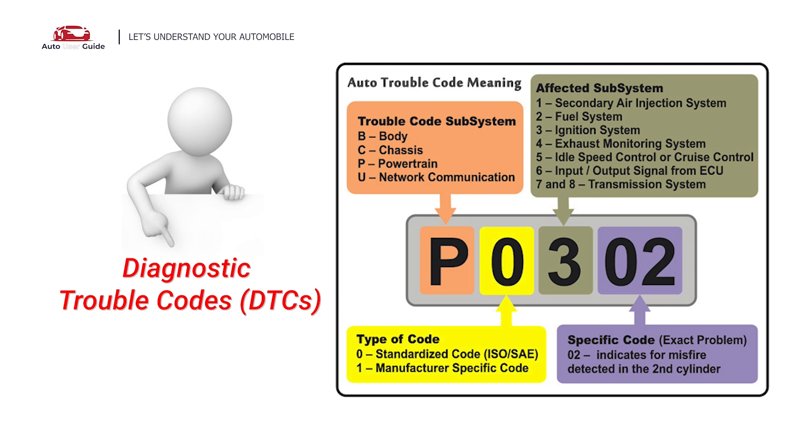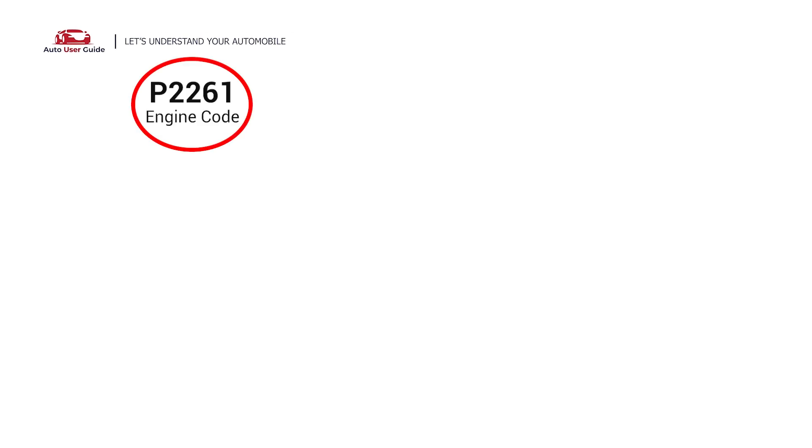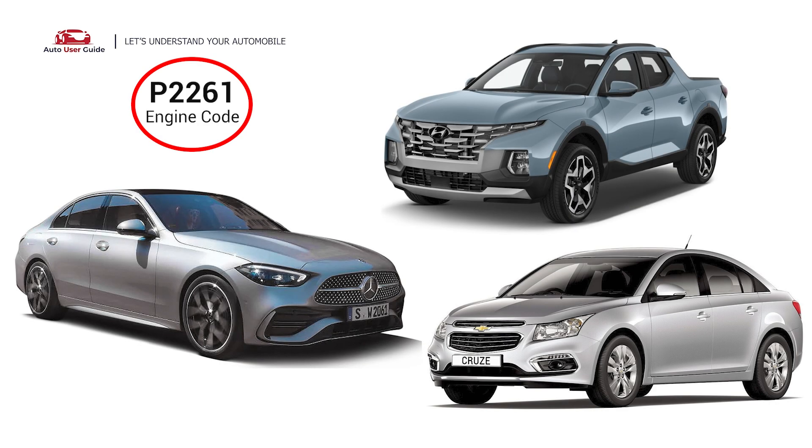Each DTC code corresponds to a specific issue in your vehicle. This error code can appear in any vehicle with a turbocharger or supercharger that has OBD2, which includes vehicles manufactured since 1996. It is commonly found in Chevy Cruze, Mercedes, Hyundai Santa Cruz, and others.